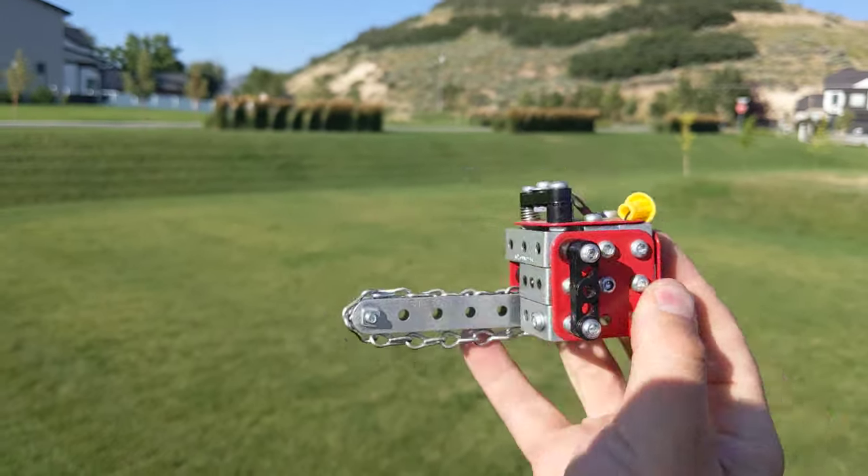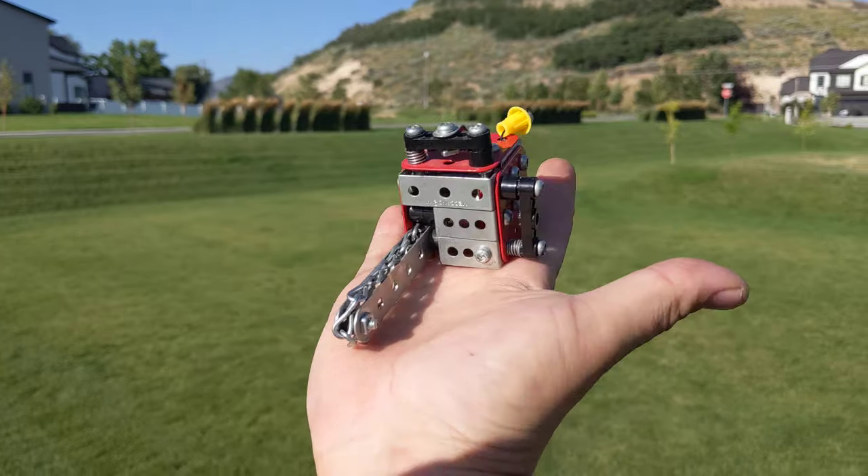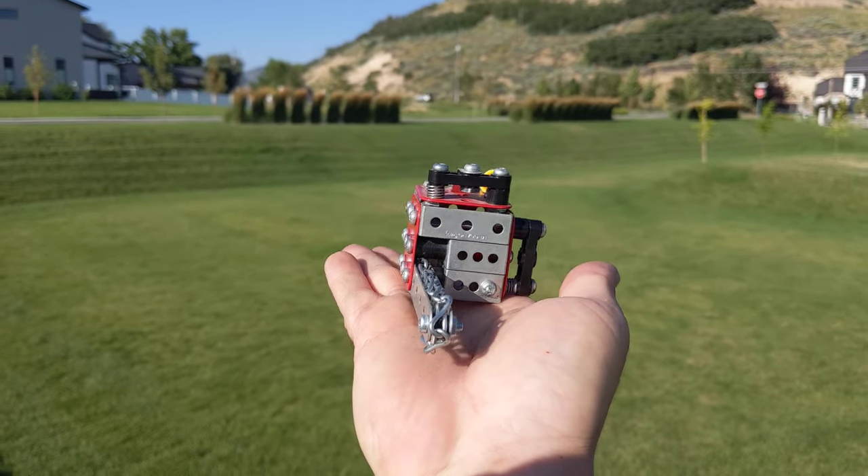Stay tuned to see the Meccano chainsaw which I'm currently working on. This will be closer to the 500s range and features a moving chain.